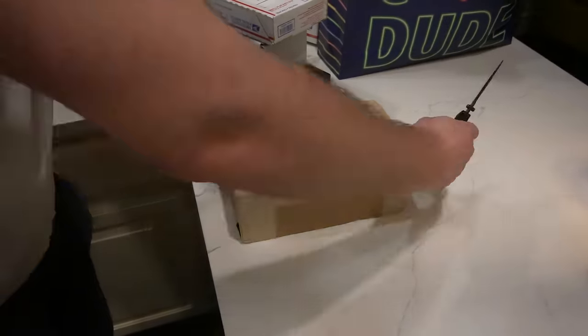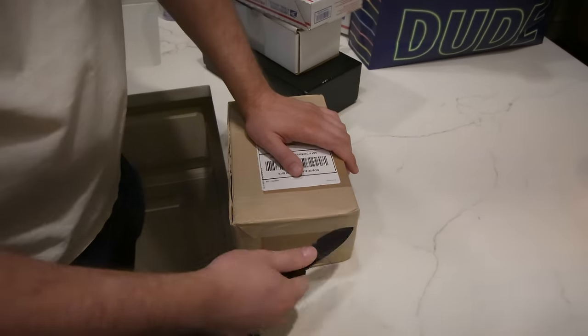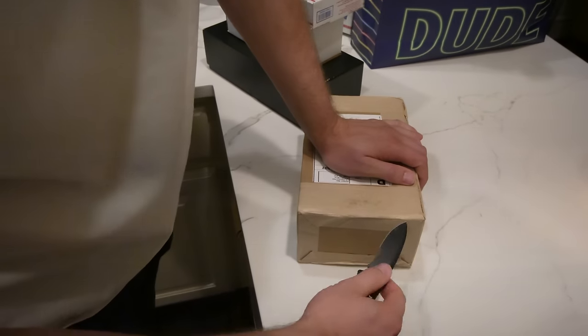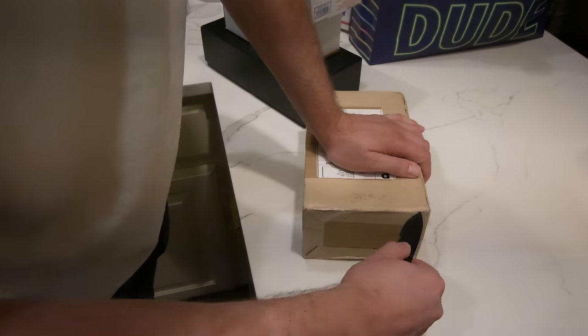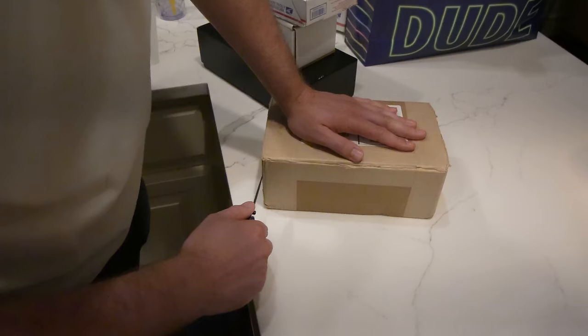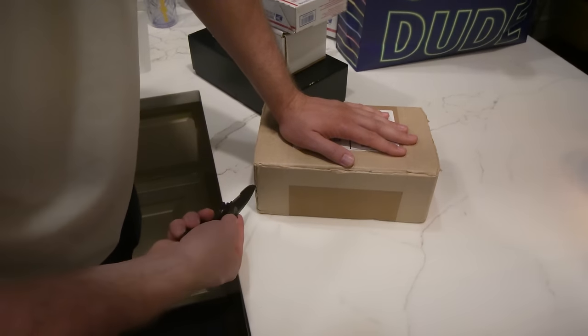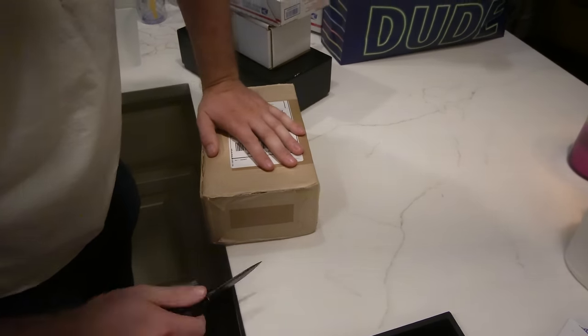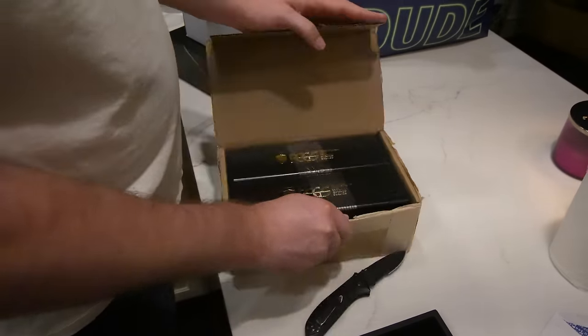About four or five months ago, we were approached by one of our clients and he said, could you submit these raw coins to PCGS? And so we actually sat down with him and said, this is what we think each one of your coins will grade if we send it to PCGS. And one of those coins was a 1916D Mercury Dime, which is the key date of the series.